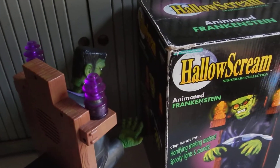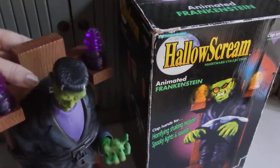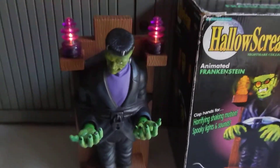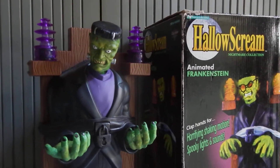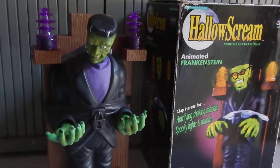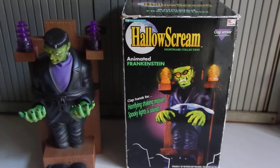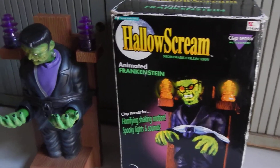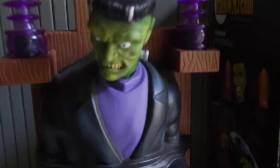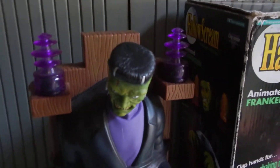When switched on, he starts to shake. Now, on the box the eyes glow red — it seems as if the eyes would light up — but if you can see, his eyes are all painted and there are no electronics in order for the eyes to light up.